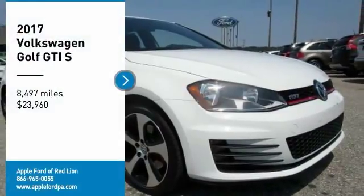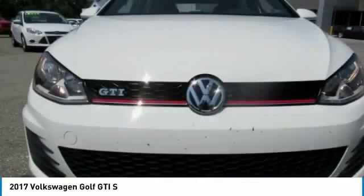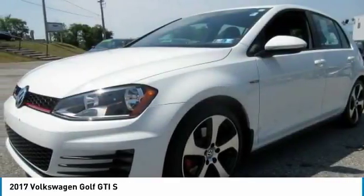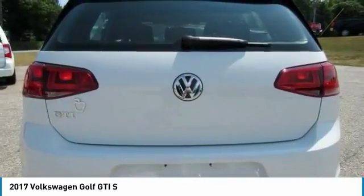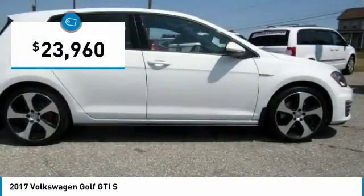Come test drive the 2017 Golf GTI. This Volkswagen is considered by many to be the hot hatchback. The GTI is available in both 2 and 4 door models to easily accommodate up to 4 adults. A decent sized 15 plus cubic foot trunk is well shaped and easy to load, and is priced below $25,000.